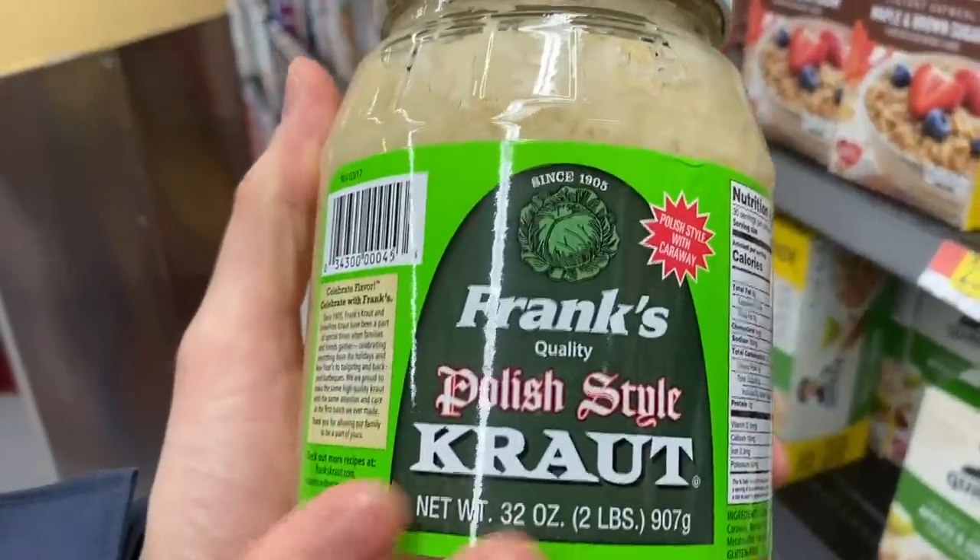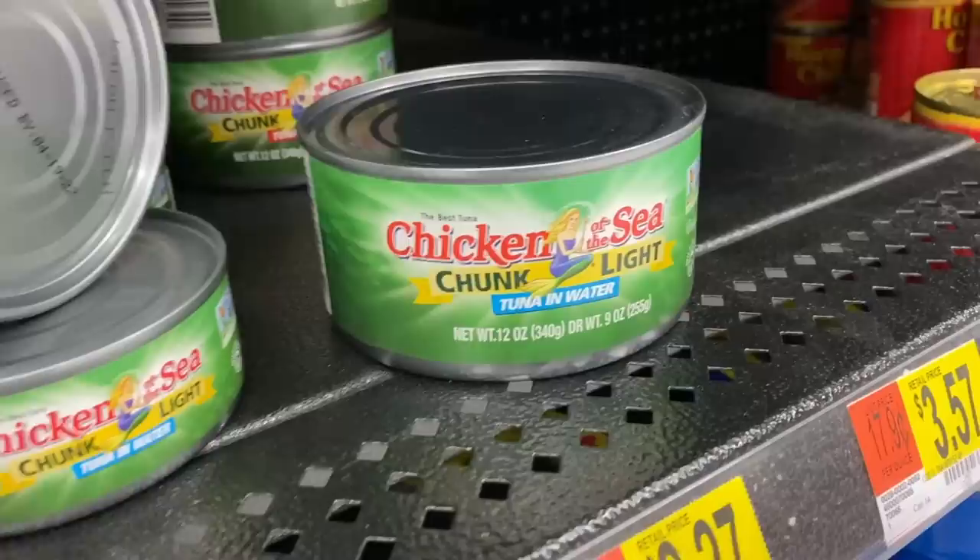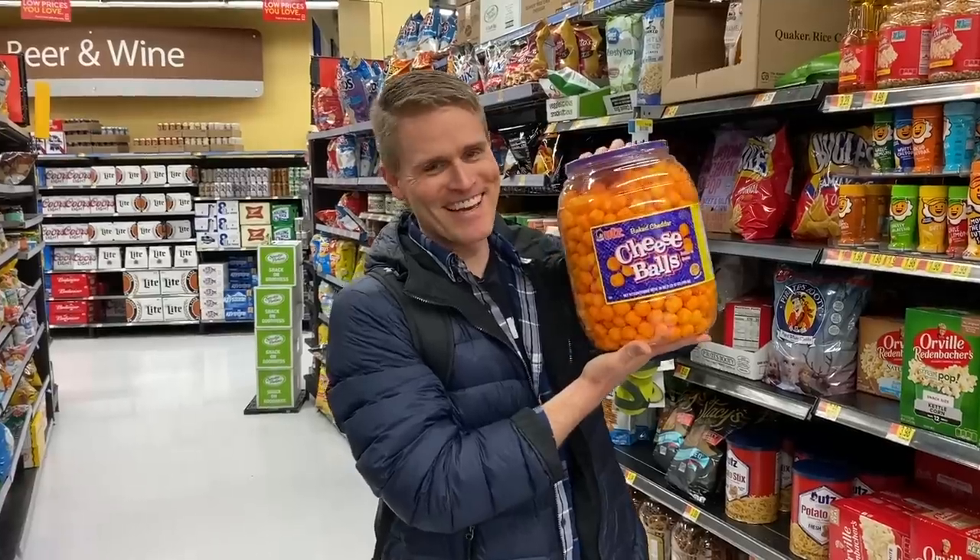I'm not a doctor. I do not even pretend to play one on YouTube, but I do know about the best preserved and canned foods in the grocery store. We might have a situation where a pandemic is going to happen here, and I think stocking up on some stuff that won't go bad, that doesn't need refrigeration but is also healthy, is probably a good idea. And I know the grocery store very well.